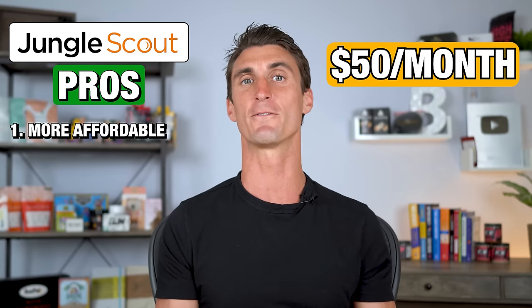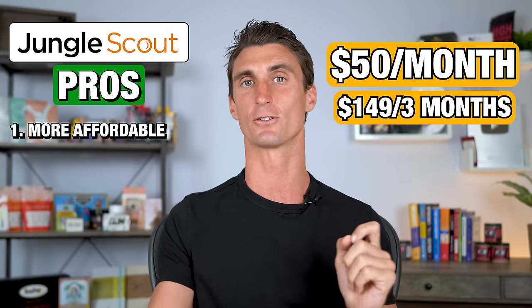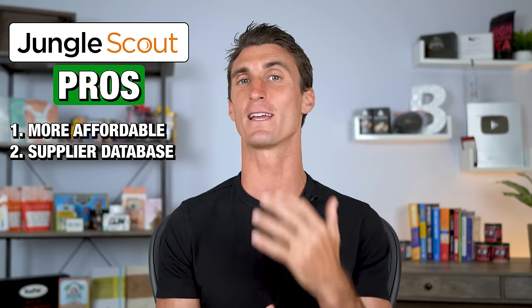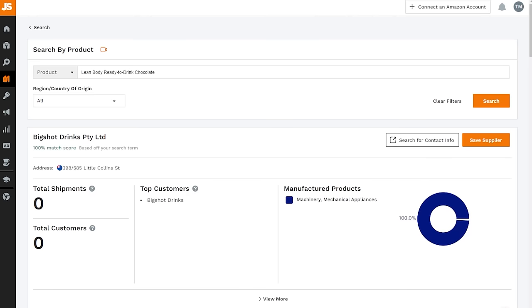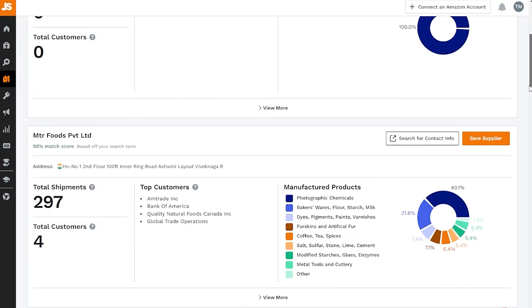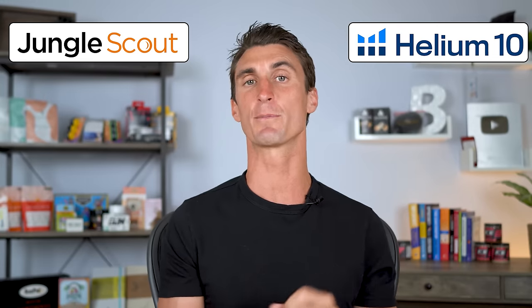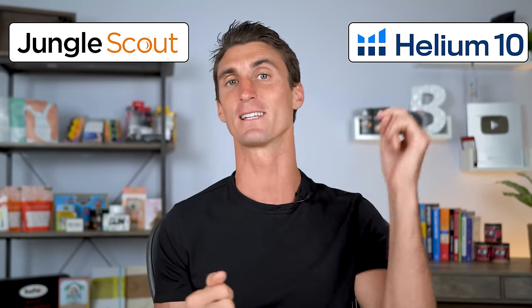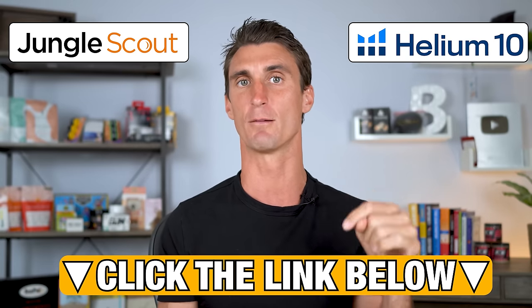If you use the link below, you can get a huge discount on Jungle Scout — it only costs $50 per month, though you do have to pay for three months upfront at around $149. Another pro for Jungle Scout is their supplier database: once you find a product to sell on Amazon, you need to find a supplier or manufacturer, and this tool makes it very easy to find one. I did another video comparing Helium 10 and Jungle Scout in depth, linked in the description. In my opinion, I recommend and use Helium 10, but discount links for both are in the description.